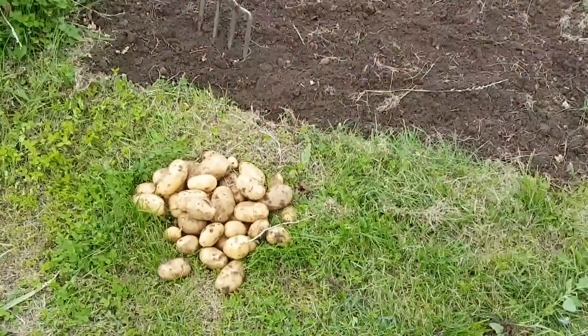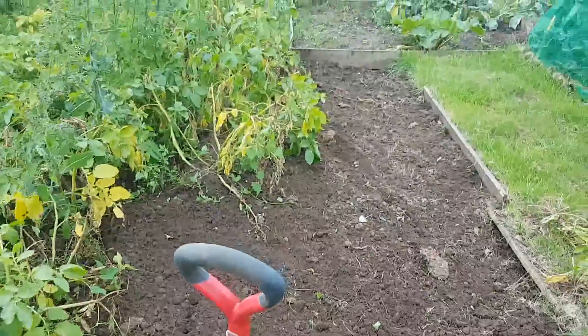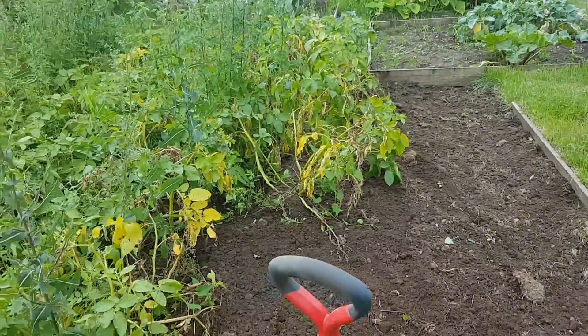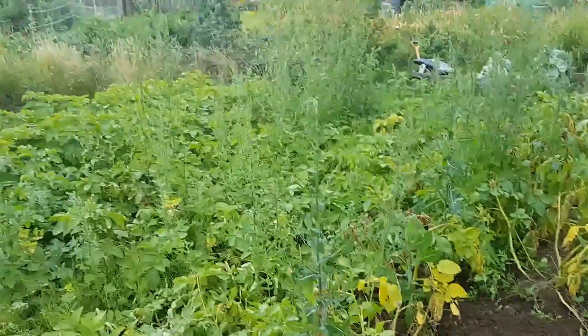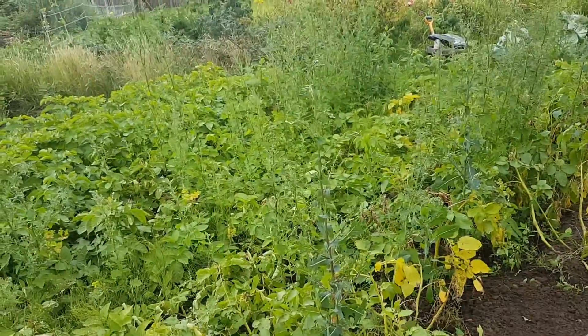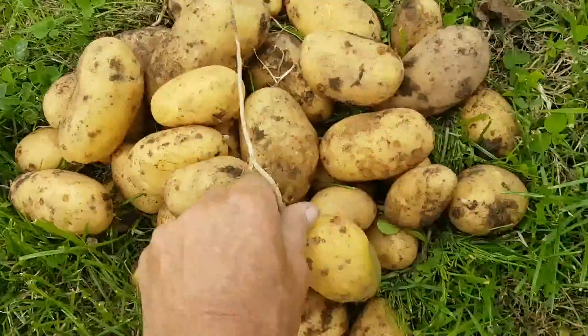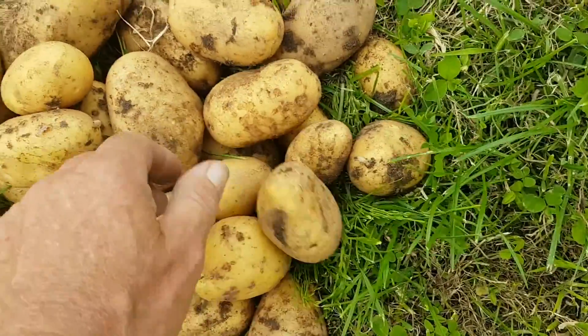We started digging up the Charlottes. That's some free plants. All the tops are starting to die back now on these. Obviously it's too early for my main crop - my Wilja and Picasso. I actually remembered what I planted. They're not bad. That'll do me.